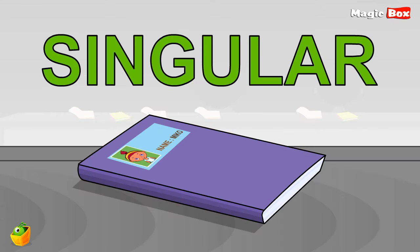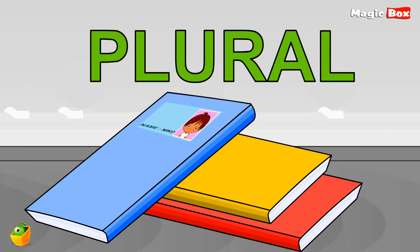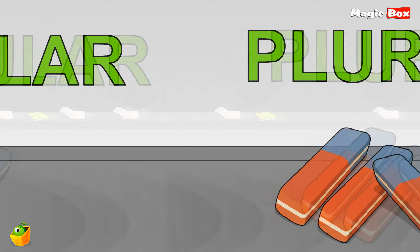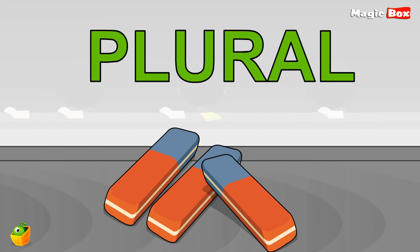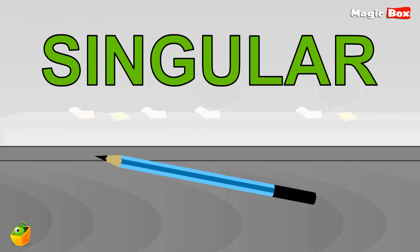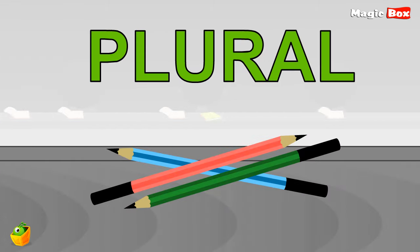Now we're going to learn singular and plural. When there is only one thing, it is called singular. When there is more than one thing, it is plural. One pencil — singular. Various pencils — plural. Two opposite words: singular and plural. Simple.